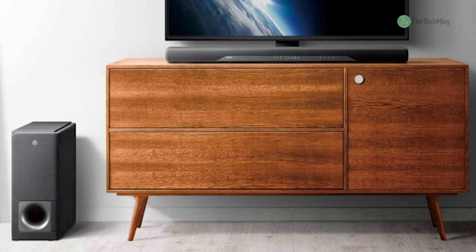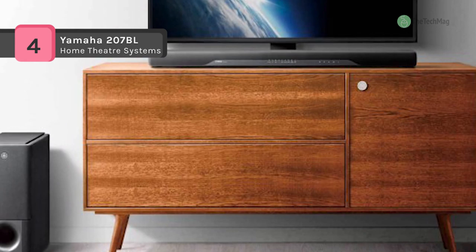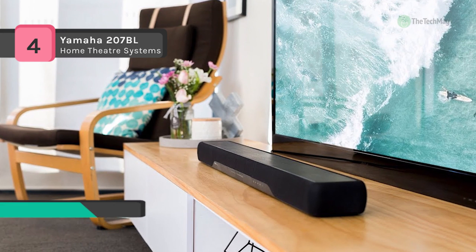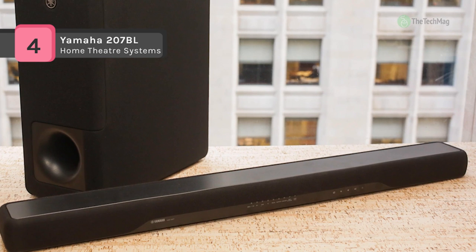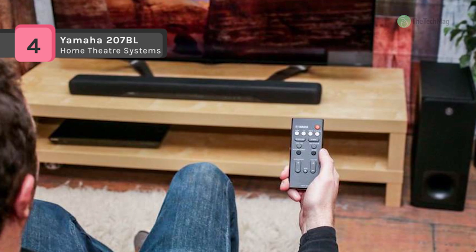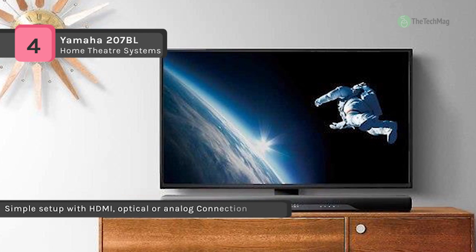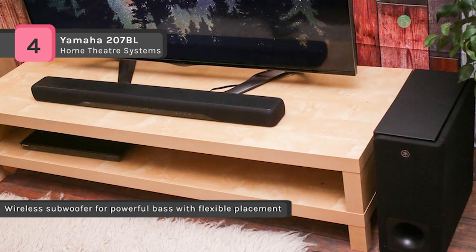Experience enhanced conversation clarity with the Yamaha YAS-207 200 watt 2.1 channel soundbar system. It is equipped with four 1.75 inch woofers and two 1 inch tweeters, and incorporates an external wireless subwoofer for continued bass impact. The soundbar and subwoofer each output up to 100 watts of audio power. Built-in Bluetooth 4.1 connectivity enables you to wirelessly stream music from Bluetooth enabled devices such as tablets or smartphones. The YAS-207 features HDMI and optical inputs for connecting high quality audio sources, and an optical cable is included for instant connectivity. A 1/8 inch input is also on board, enabling you to connect legacy audio sources.